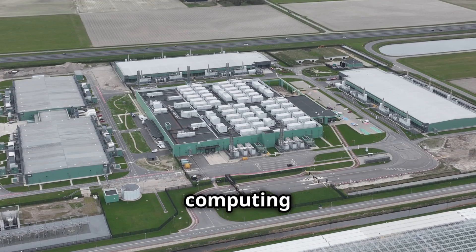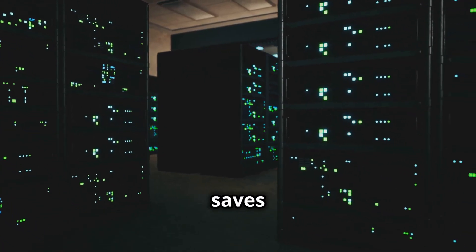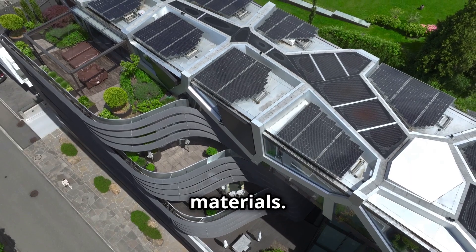The benefits of green computing include: 1. Reduced energy costs — optimizing power consumption saves money on energy bills. 2. Sustainable IT practices — encourages renewable energy use and sustainable materials.